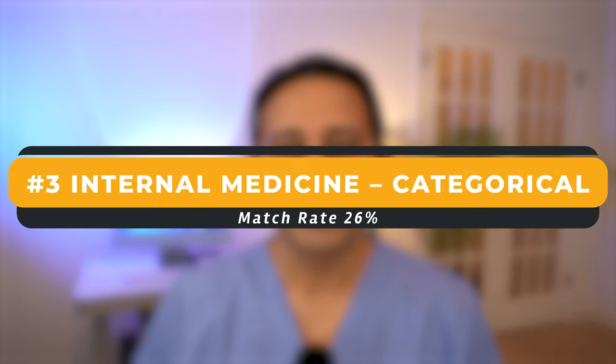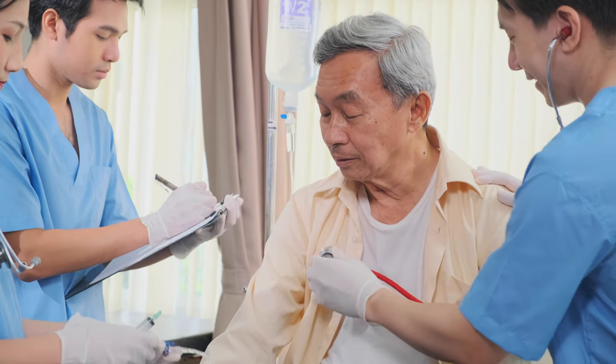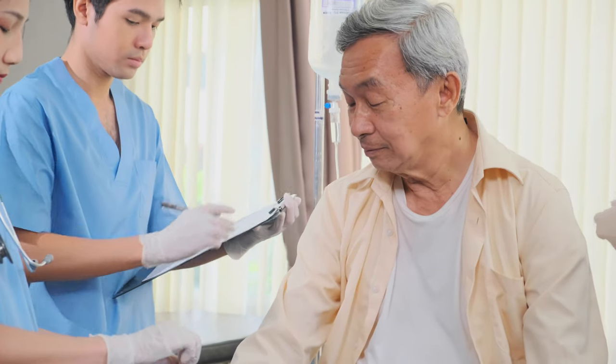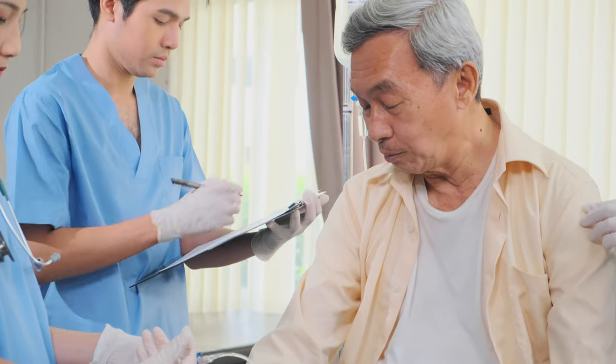The next big IMG-friendly specialty is internal medicine as a categorical residency. Based on the number of IMGs who have actually entered internal medicine that I personally know of, I would have thought this to be number one — and it probably still is number one based on the number of people that enter it. There are approximately 10,000 residency spots in internal medicine. If 26% of IMGs match into this internal medicine residency, the total number is almost somewhere between two to two-and-a-half thousand IMGs every year as PGY1. That's huge.